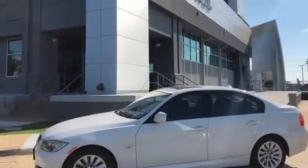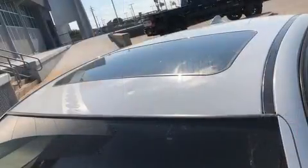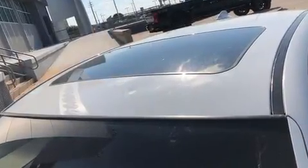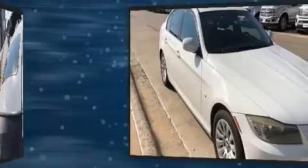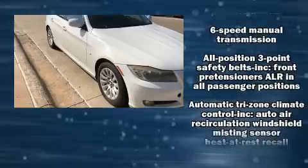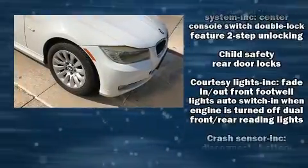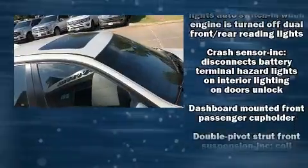Experience driving perfection in the 2009 BMW 328i. This four-door, five-passenger sedan provides exceptional value. Under the hood you'll find a six-cylinder engine with more than 230 horsepower, and for added security, dynamic stability control supplements the drivetrain.